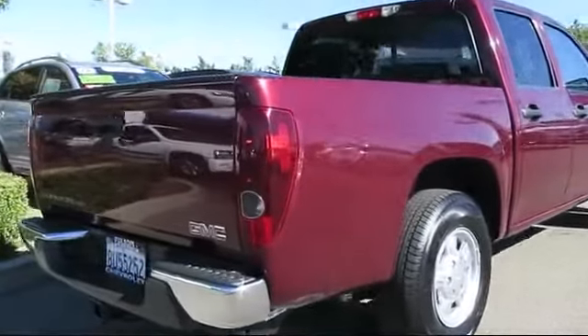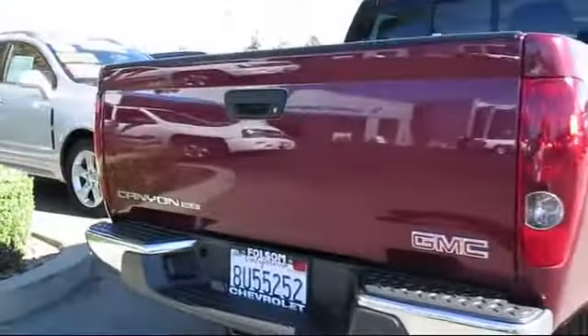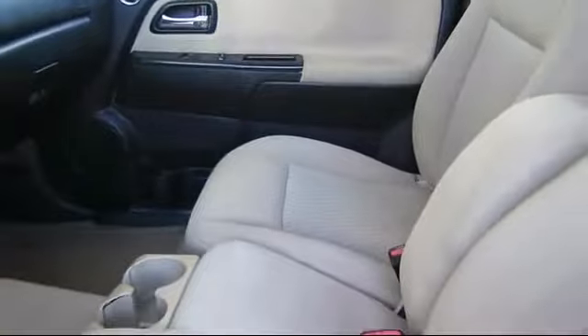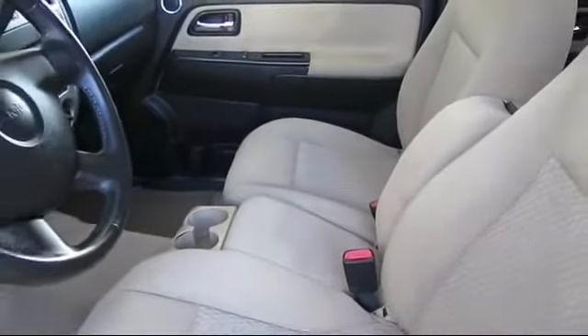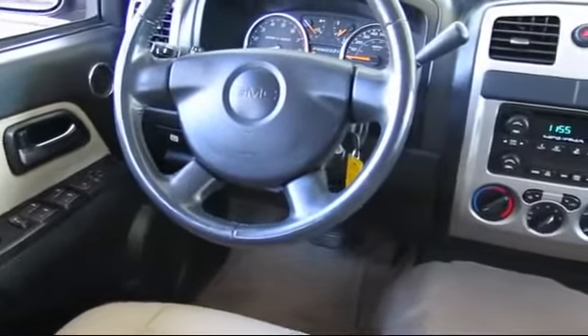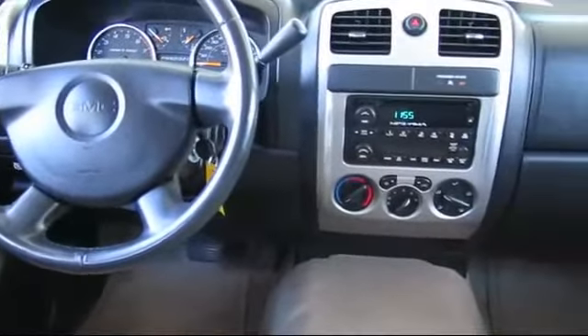For nearly 20 years, folks from all over California have depended on Folsom Chevy, and it's easy to understand why. First, they find the best pre-owned vehicles, and then have each checked, bumper to bumper, by their factory-trained service department master mechanics. When they're right and ready to go, Folsom Chevy makes them available to you.